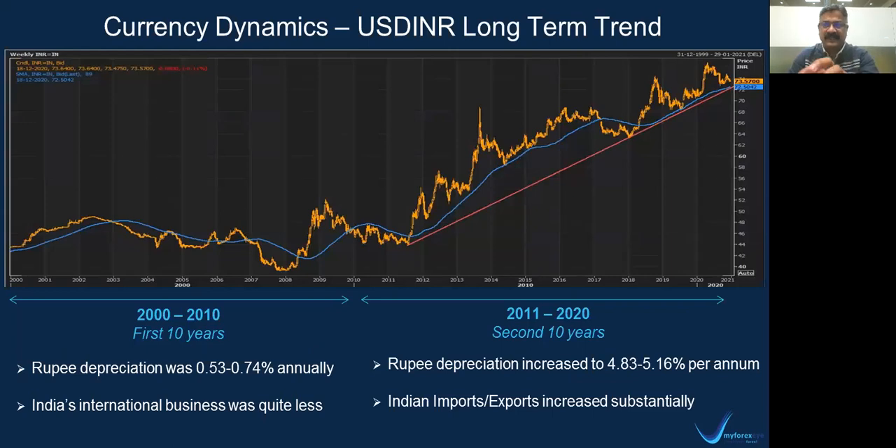Now, if you look at the dollar INR long-term trend — very interesting. This is a typical weekly chart we follow for dollar INR starting from 2000 to 2020. For better understanding and analysis, we have split these 20 years into two parts: the first 10 years from 2000 to 2010, and the second 10 years from 2011 to 2020. So it is the first 10 years and the second 10 years.